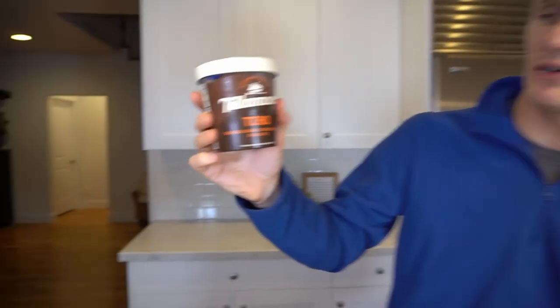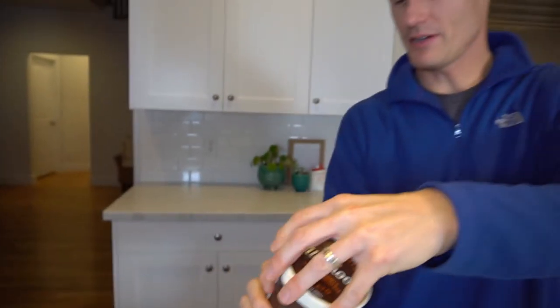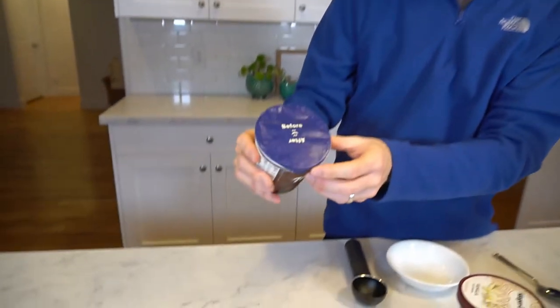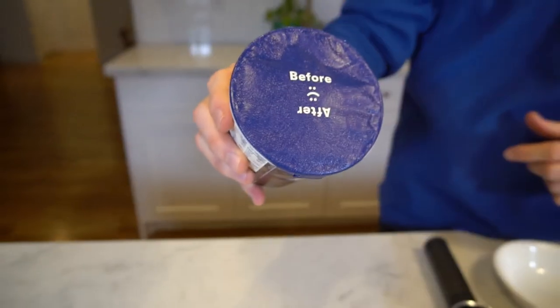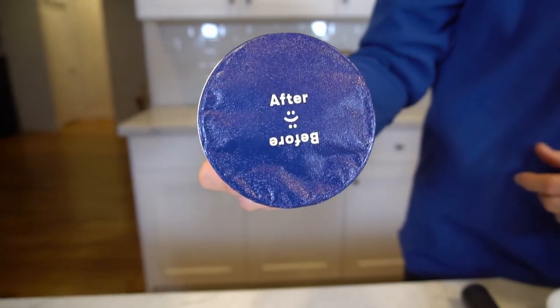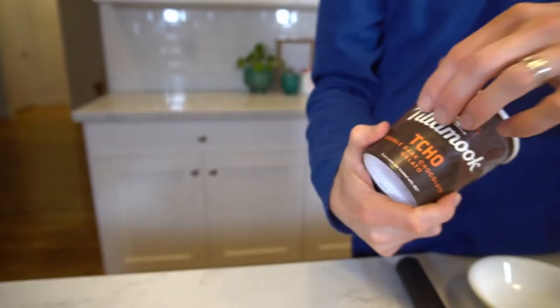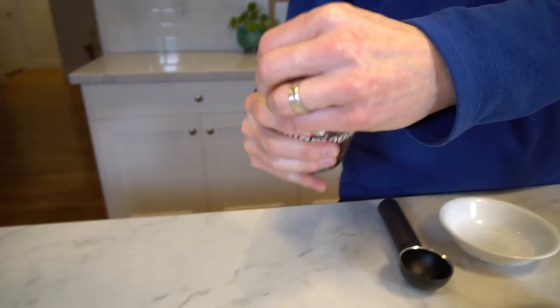So enough about the history lesson — let's get to the good stuff. Let's try the Tillamook Cho Double Dark Chocolate Gelato. I'll take the cap off here. There's writing that says before with a sad face, then after — flip it upside down — happy face. So let's see if we're happy after we eat some of this Tillamook and Cho Double Dark Chocolate.